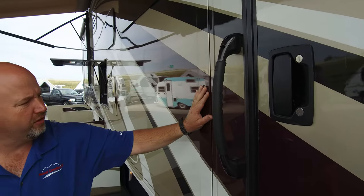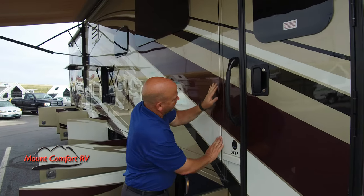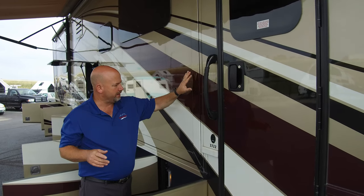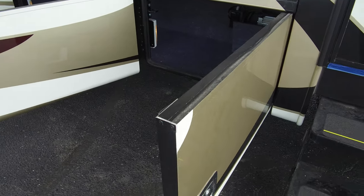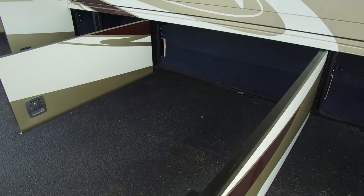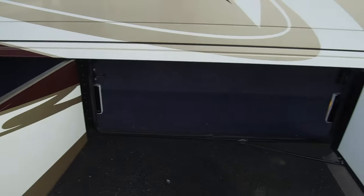These are the Newmar flush mount slides — they recess back into the wall as opposed to just having a piece of plastic covering the joint. Much better fit here — you're going to have less water intrusion and a quieter coach because there's no air getting in around these slide rooms. Very well insulated baggage doors. The bottom is completely carpeted in there — it helps keep stuff from sliding around and also gives it a little sound deadening. There are lights in the basement as well. This is all one compartment from here all the way forward, which makes it very nice.